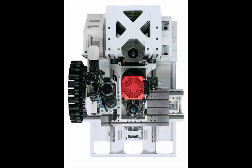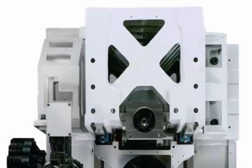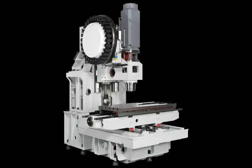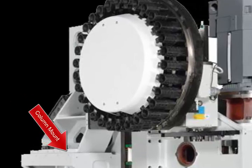The base, column, and saddle are heavily ribbed cast iron components, not welded steel like some competitors' machines. The tool magazine is isolated from the C-frame spindle assembly by direct mount to the column.